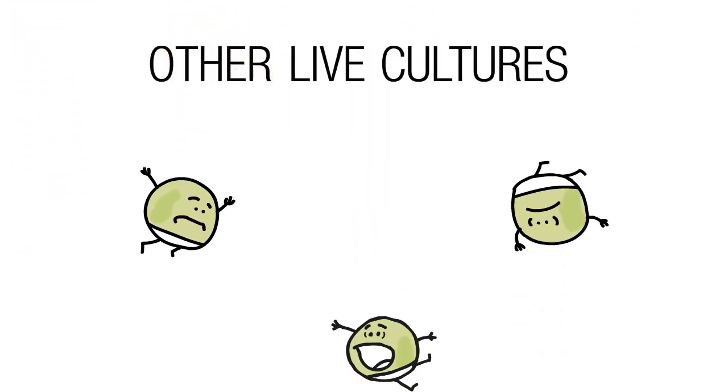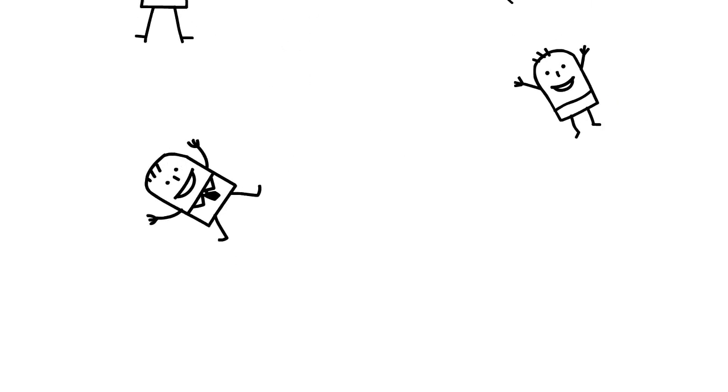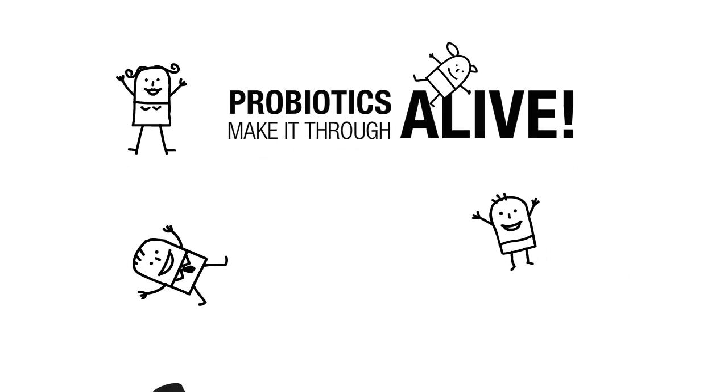Many other live cultures simply won't survive the acidic trip through the stomach, but have no fear. Good Belly's probiotics make it through alive, ready to handle business down below.